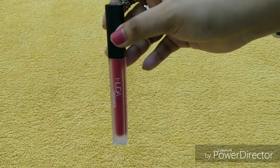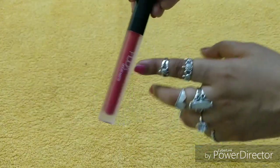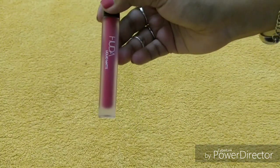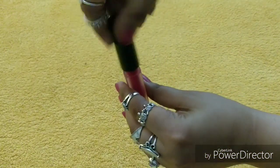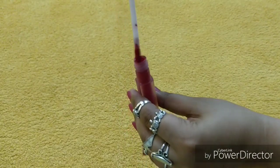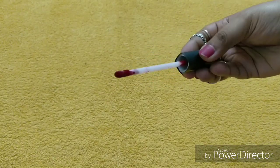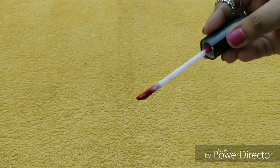You will find 5 ml of product, which is really good. It's labeled Huda Beauty liquid matte. The most important thing is that it's color-coded — it looks a little frosted but you can easily identify the color. If you have 4-5 shades, you can identify each easily. The wand looks like a normal wand, but when you apply it on your lips, the application becomes so easy — it glides on like melting chocolate.